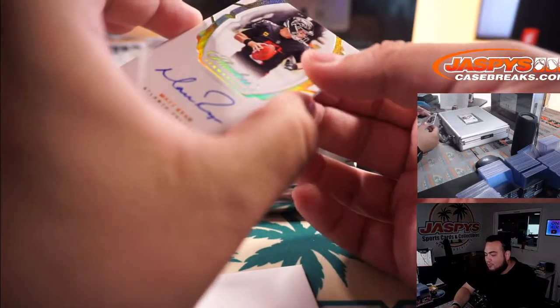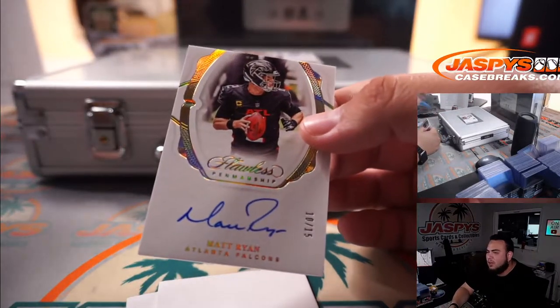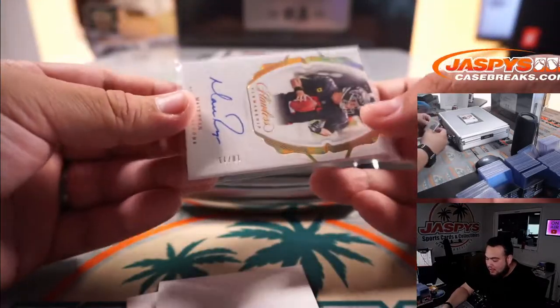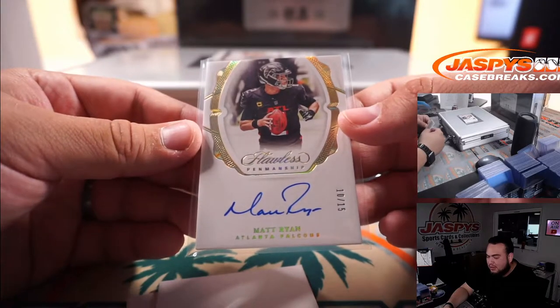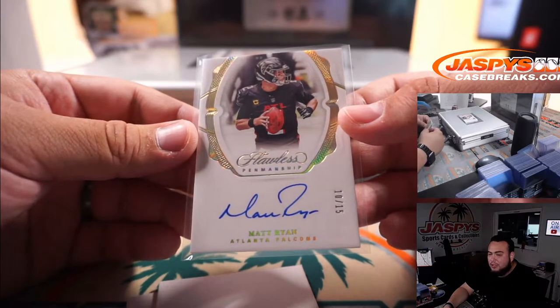Next one is Matt Ryan — wow, what a beautiful signature. I hardly ever see any Matt Ryans. 10 out of 15 for the Atlanta Falcons. Gregory straight up with the Falcons.